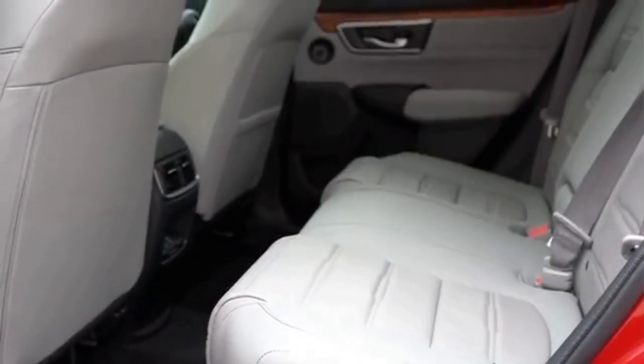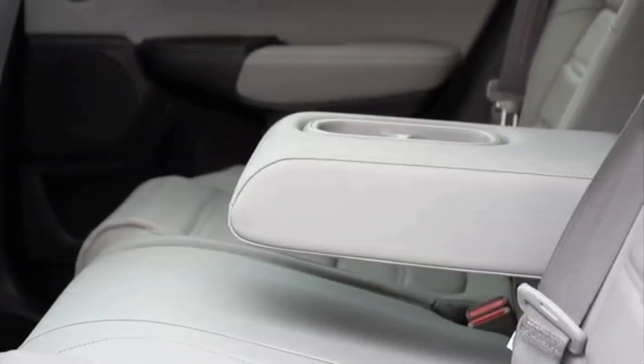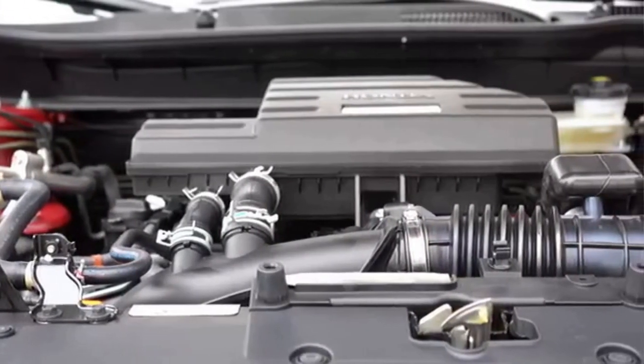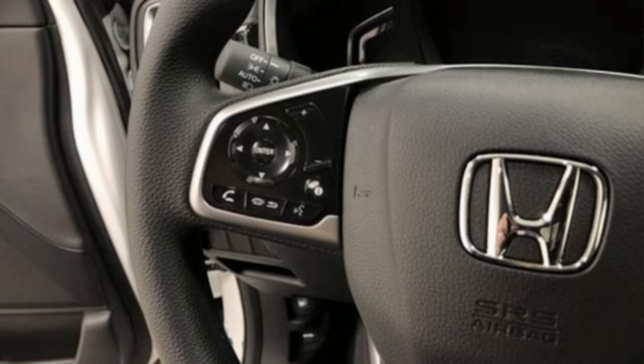The engines are powered by Honda's intelligent multi-mode drive technology, which automatically switches between the three driving modes — electric, hybrid, and classic — to optimize performance and efficiency. This model also features single-speed transmission instead of a CVT gearbox.